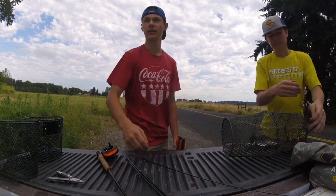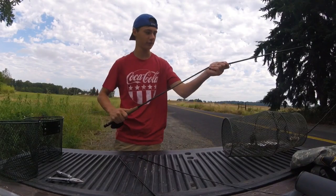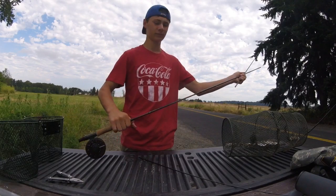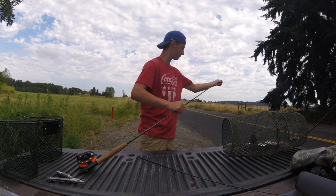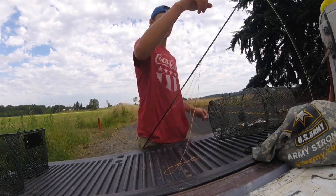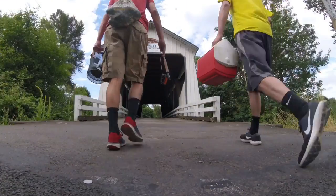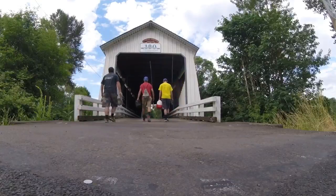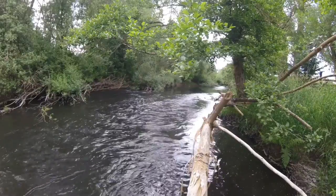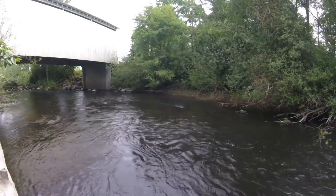Hey guys, we're out here at Gallon House Bridge in Oregon. We're gonna do some fly fishing and crawdadding today, so stay tuned for some good action and hold on to your hats for a wild ride.